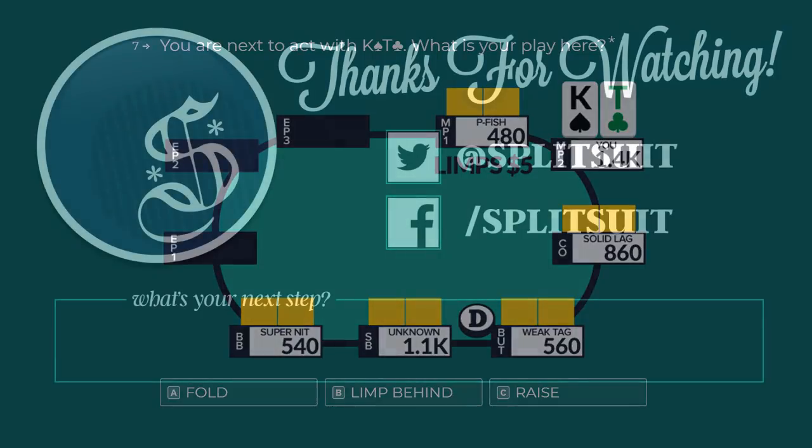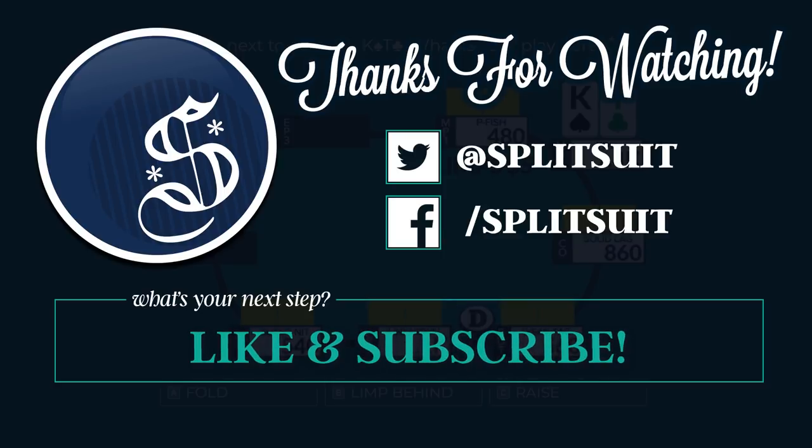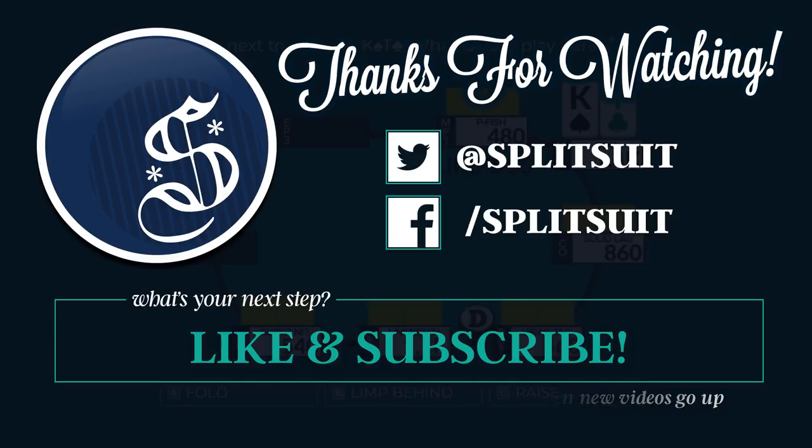That's going to wrap it up for this video. Hopefully you enjoyed. If you have any comments or questions, please don't hesitate to let me know. Make sure to like and subscribe if you're enjoying this kind of video, and hit the notification button so you'll be the first to know when parts four, five, six, seven, and beyond get posted for this series. Good luck out there and happy grinding.